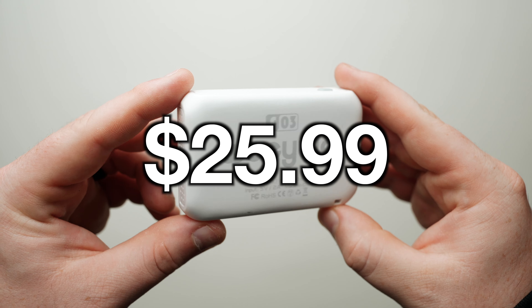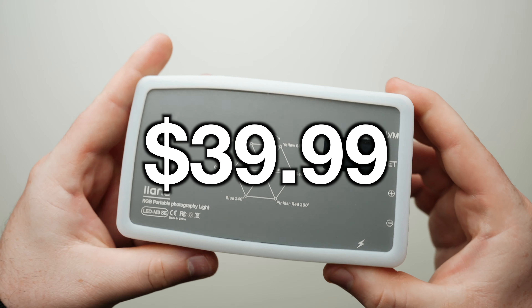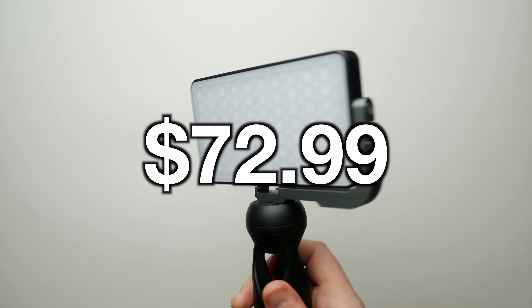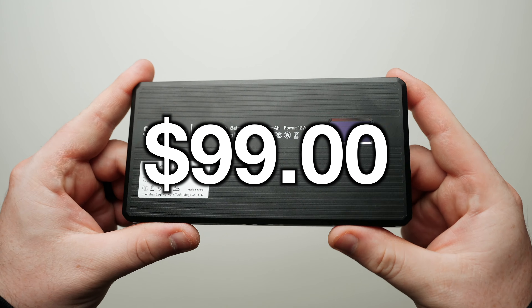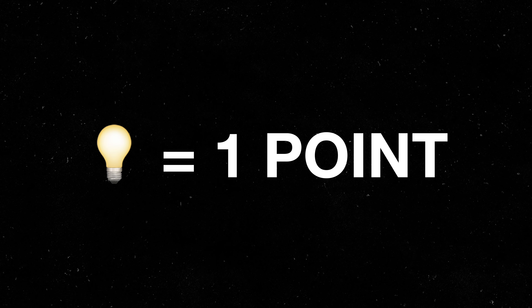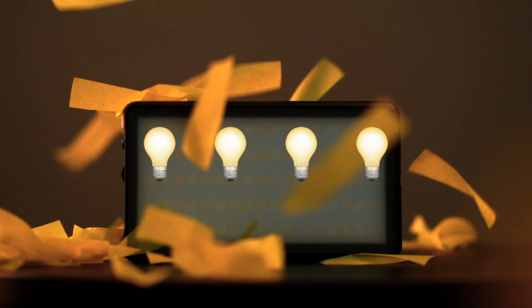We will go in order of price. We've got the Weelite SO3, the Weelite SO5, the Ulanzi VL120, the Lano RGB light, the Neewer 176, the Ambitful light, the G2 Pocket RGB, the Aputure MC, the Neewer SL90, the SmallRig M160, and the LumeCube Go. In each of these challenges, only 3 lights can earn a point. At the end, the points will be tallied up and the lights with the most points will be awarded. Let's kick things off with our first challenge: brightness.